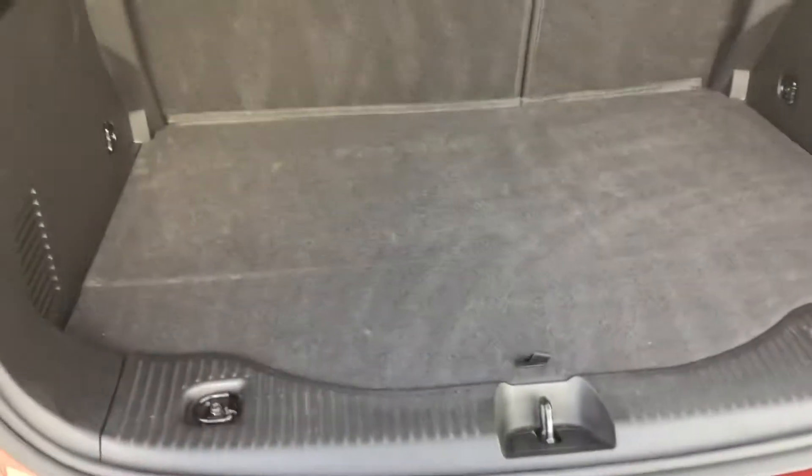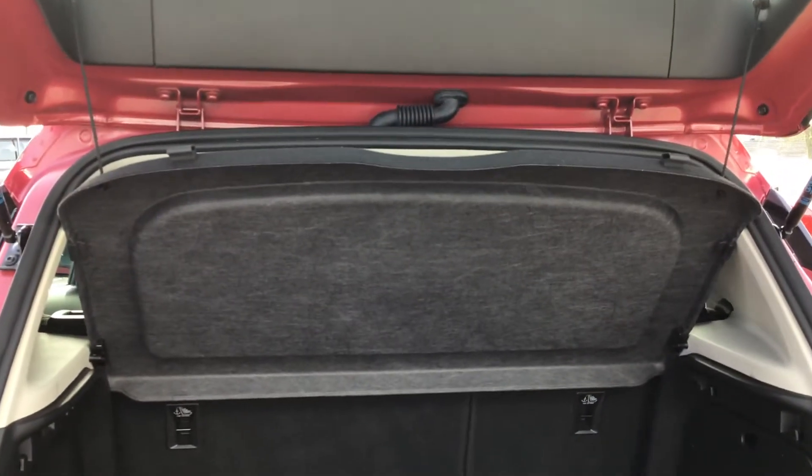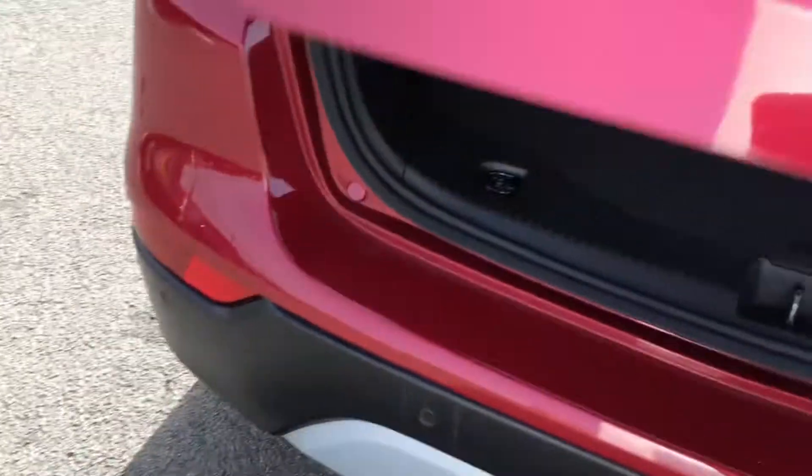Here you can see you do have plenty of boot space — enough room for a large suitcase. You've also got hooks in the corners, under-boot storage space, side storage with an illumination point, and a handy load cover, great for privacy purposes.